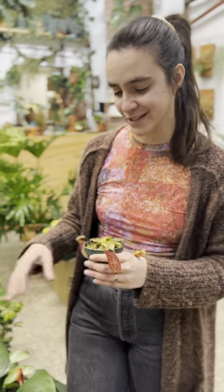Hi everyone, this is Maria with Leaf & Vine over here in downtown Santa Cruz. We're really excited for Friday and for the weekend coming up. We got a lot of really cool carnivorous plants right now.